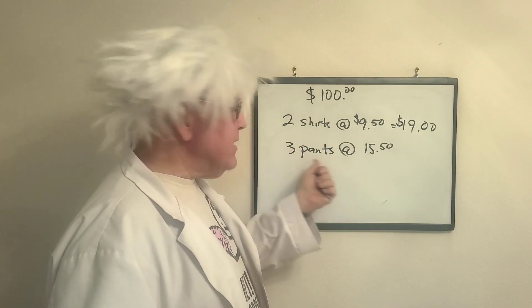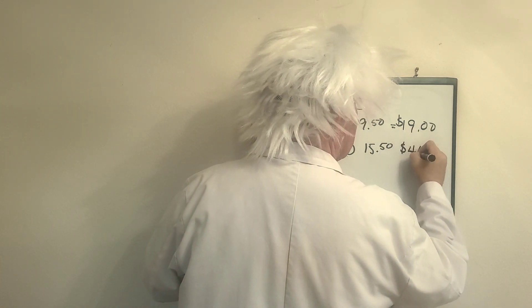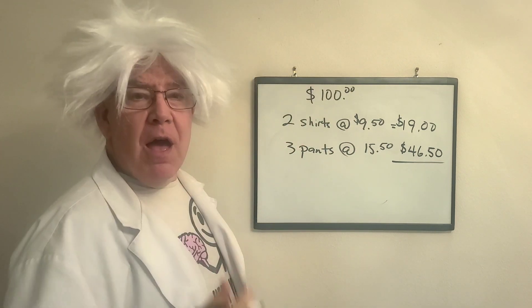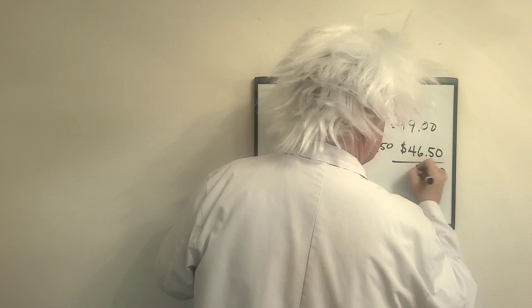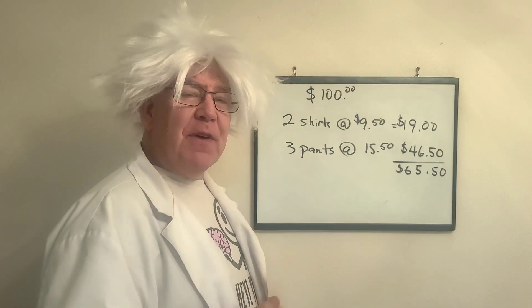This one is three pants at $15.50 — that is going to be $46.50. Check my math. Now when we add this up, Professor Algebra has spent $65.50.